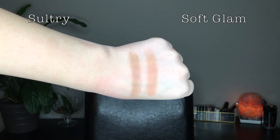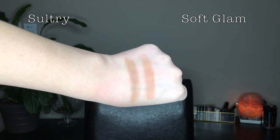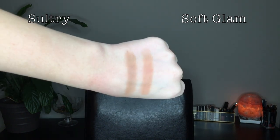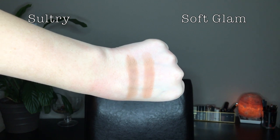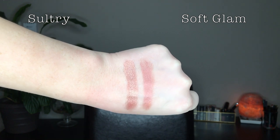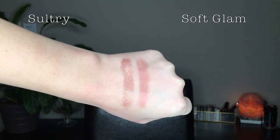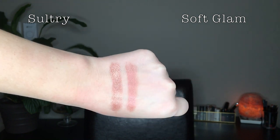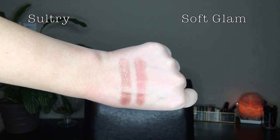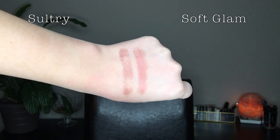Burnt Orange and Birch are definitely not a perfect match, but they're the same kind of darkness. Burnt Orange is a more orangey-brown and Birch is a pretty neutral brown — not exact dupes but slightly similar. Next I compared Rose Pink in Soft Glam with Rose Quartz in Sultry. These are actually pretty similar shades, but the finish is what differentiates them: Rose Quartz has a glittery metallic finish while Rose Pink is a shimmer, though the underlying shade is quite similar.